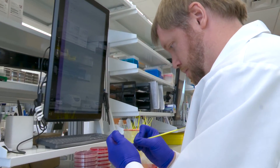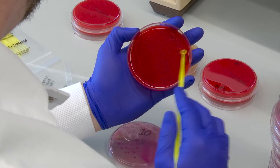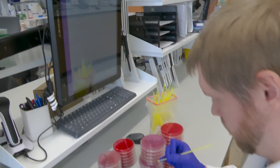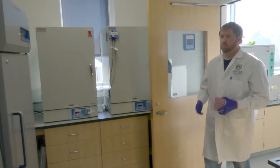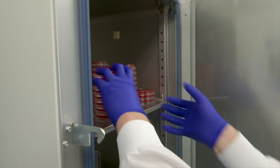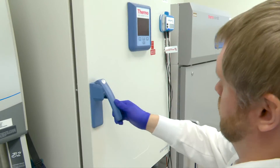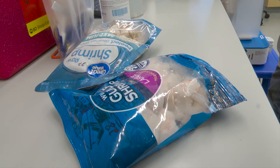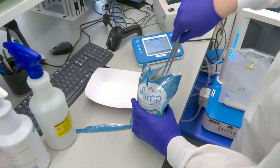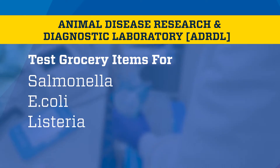We are unique compared to other diagnostic labs because our lab combines research and diagnostics. The focus of our food safety lab is to track foodborne pathogen incidents in both humans and animals. We are a Food and Drug Administration affiliate lab for the state of South Dakota. In that capacity, we go into grocery stores, buy random meat and other samples, bring them to the lab, and test for bacteria like Salmonella, E. coli, Listeria, and Campylobacter — the four main bacteria we test for.